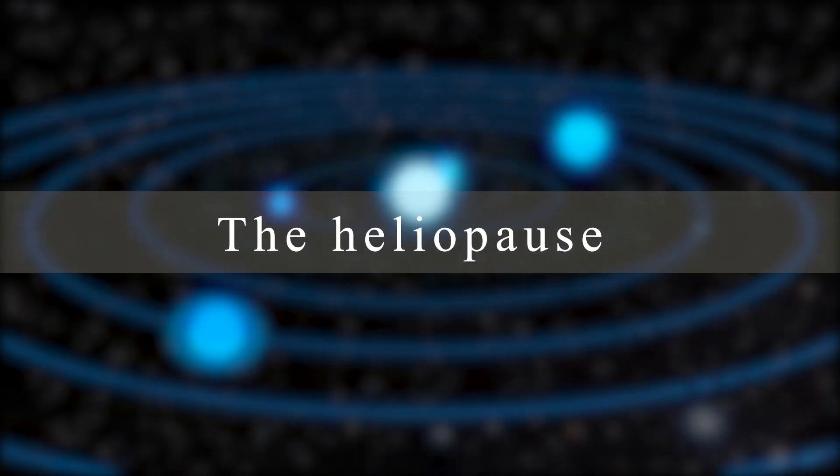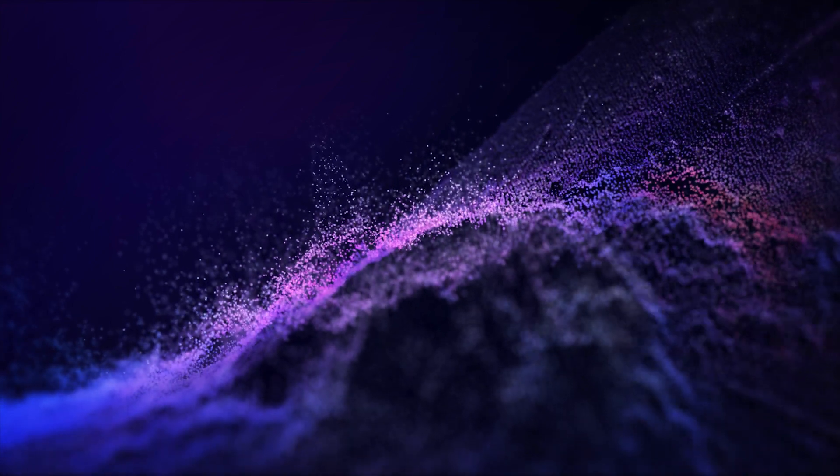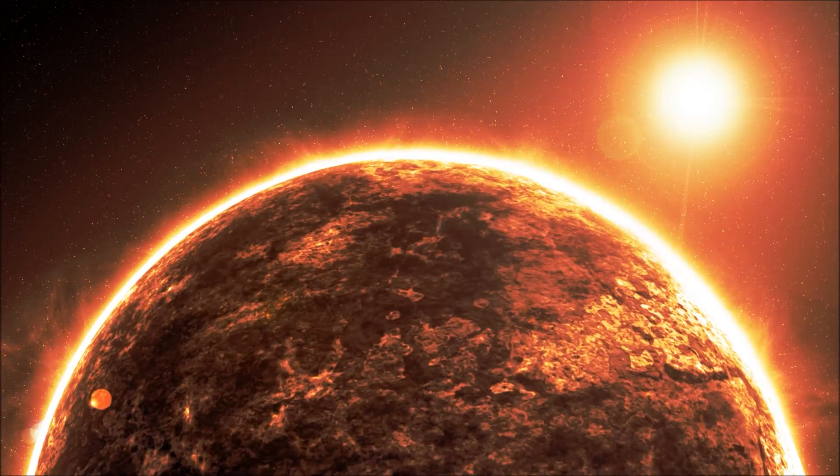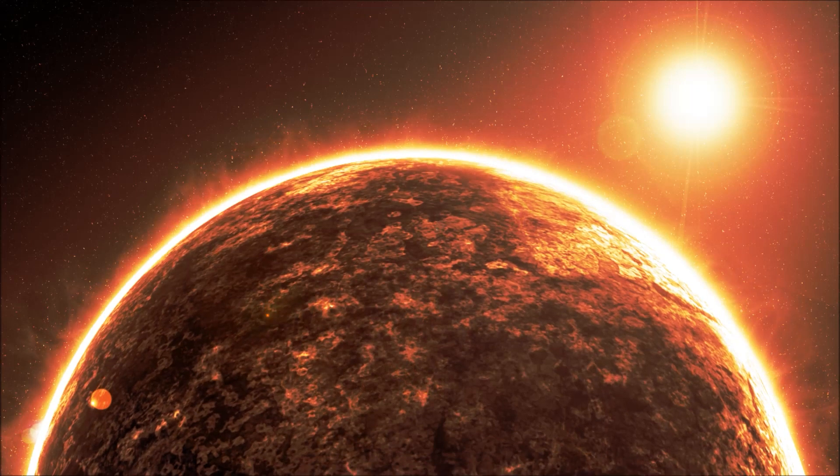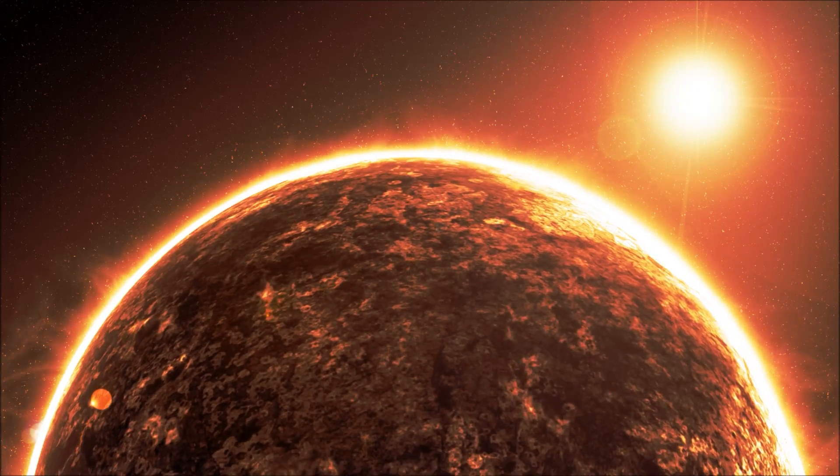The heliopause is the name for this barrier. On it, the solar wind — the flow of charged particles generated by the Sun, or solar plasma — slows to a standstill. The heliosphere is the space between the Sun and the heliopause. This is a bubble in which all of the planets of the solar system are contained.